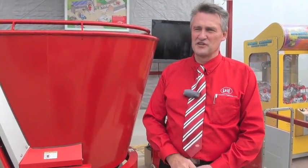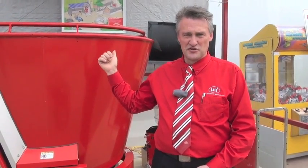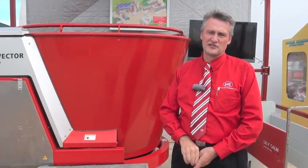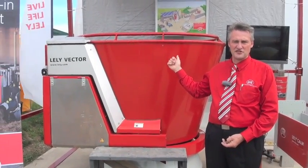I'm with Lely Canada. Lely is a Dutch company, and what we have introduced this year at the Outdoor Farm Show is our newest farm automation product, the Lely Vector. The Lely Vector is an automatic TMR system.